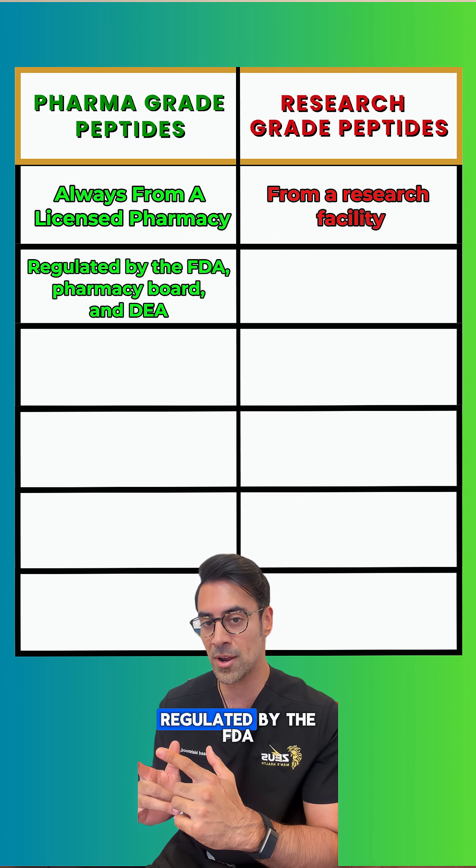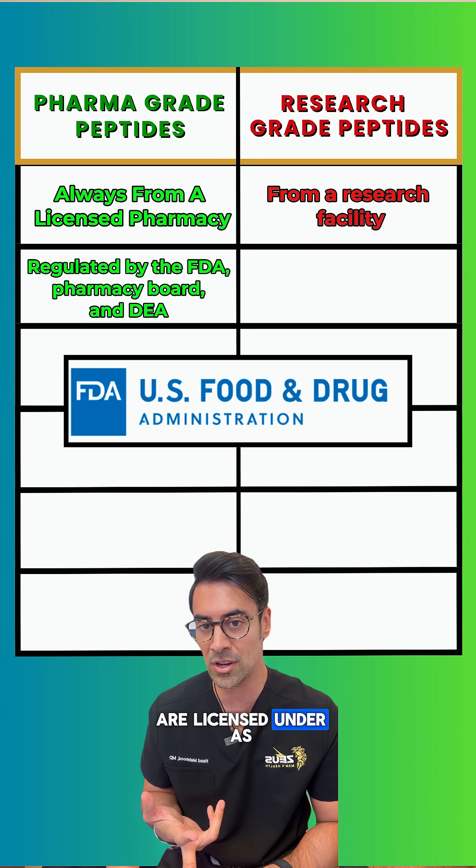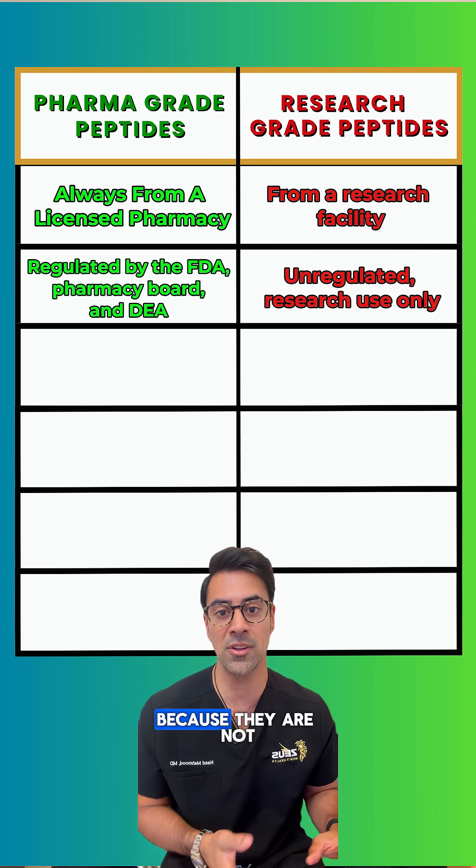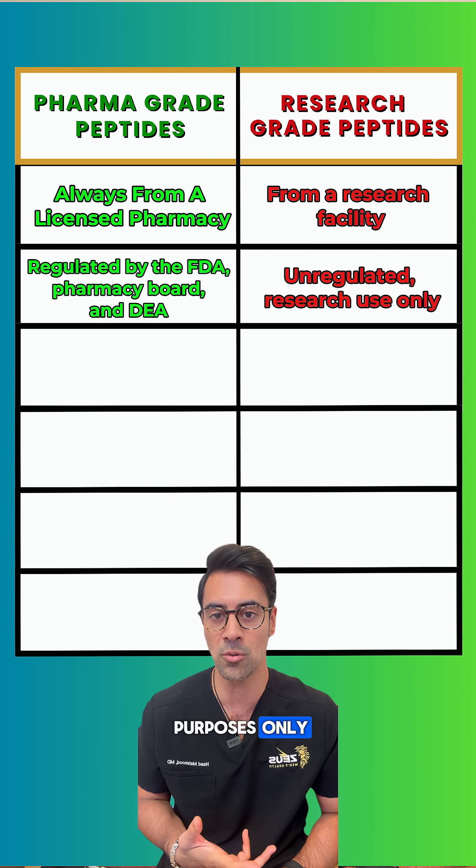Pharma grade peptides are regulated by the FDA, the pharmacy board they are licensed under, as well as the DEA, whereas research peptides are unregulated because they are not meant for human use — they're meant for research purposes only.